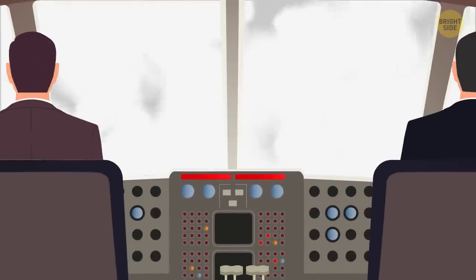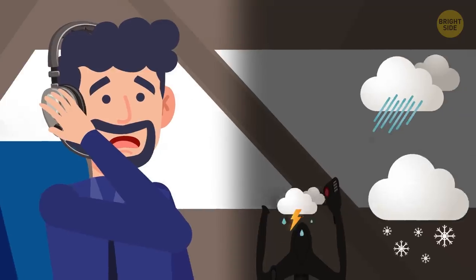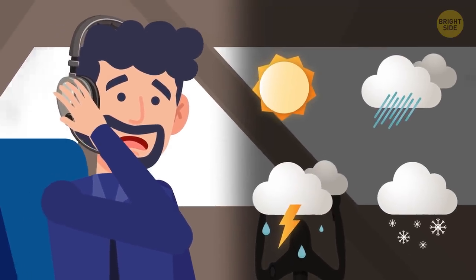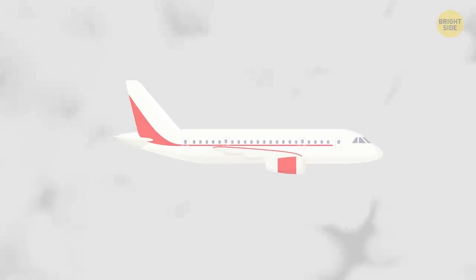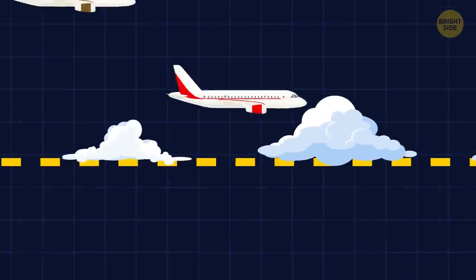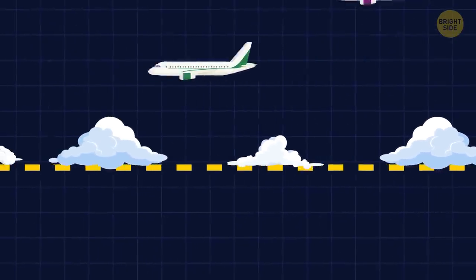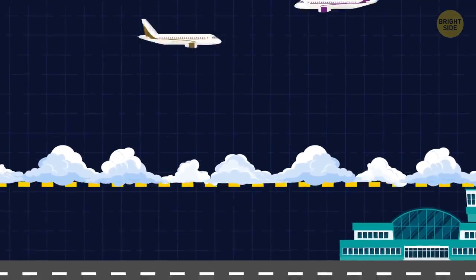When planes are ready to land, they first check the forecast. Pilots dial a specific frequency in order to listen to the current weather conditions. One of the key words they're listening for when it's cloudy is ceilings. A ceiling is the bottom of the lowest layer of clouds above the ground. If there are patches of clouds when aircraft are about to land, it's safe. But if there are thick clouds that are too close to the Earth, then there's a slight problem.